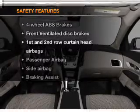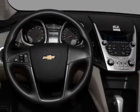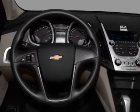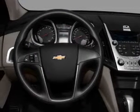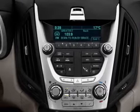And for your peace of mind, the following safety equipment is included: front ventilated disc brakes, passenger airbag, side airbag, curtain head airbags, stability control, daytime running lights. Let us put you in the driver's seat today.